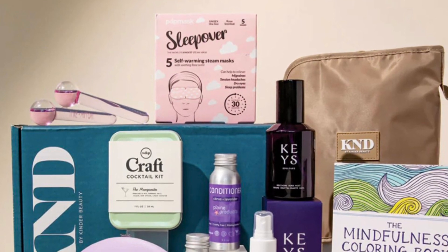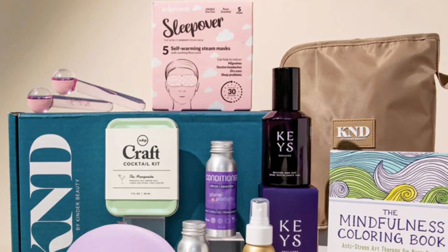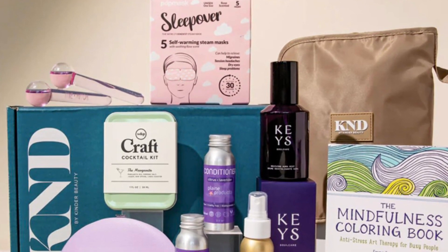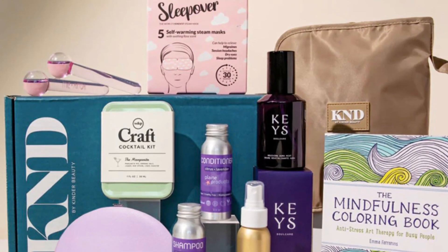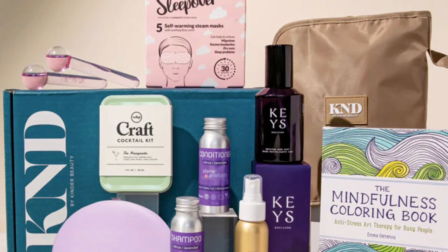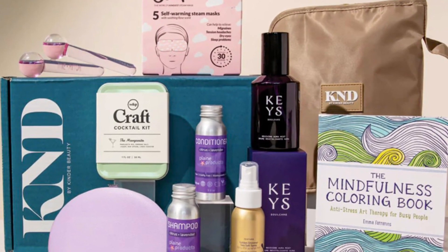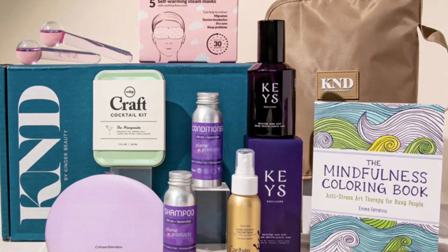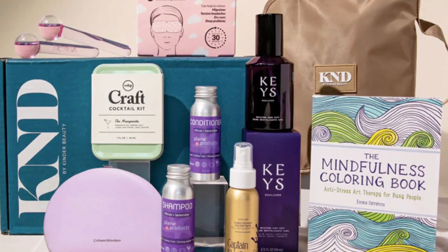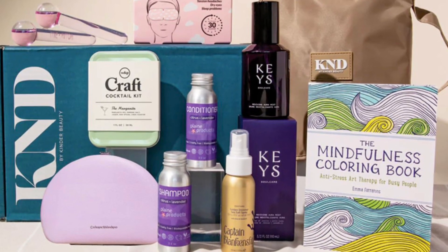The box will include a Pop Mask London Sleepover self-warming sleep mask, a Captain Blankenship Golden Waves sea salt shimmer spray, a Kinder Beauty hanging cosmetic case, a Luxan Willow cryotherapy cooling globe in glacier pink, a Keys Soul Care reviving face mist spray with Rose of Jericho, Plain Products travel shampoo in citrus lavender, their conditioner in citrus lavender, a Katherine Meladrino manicure set, and a W&P The Margarita cocktail kit.